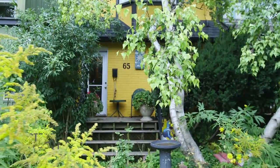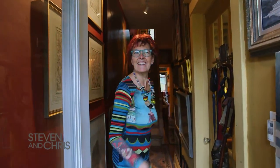Welcome back to the show everybody. We just showed you how to create a fabulous space using secondhand finds. Now take a look at the home of Victoria Dinik — it takes vintage to a whole other level. Oh hi, come on in, let me show you around.